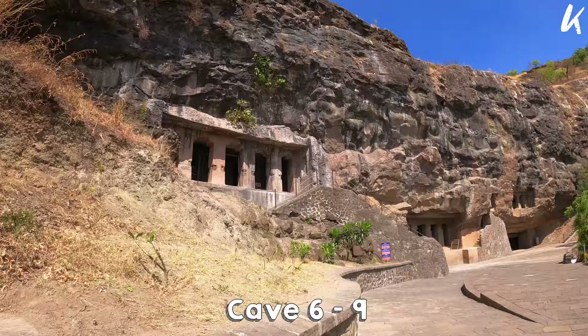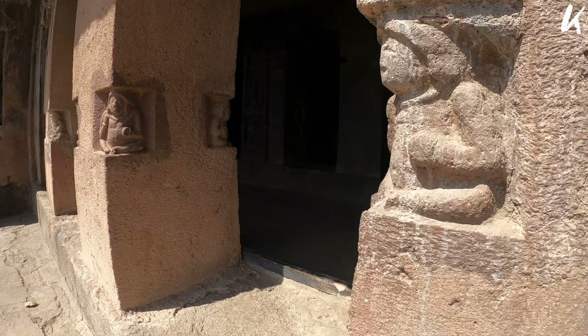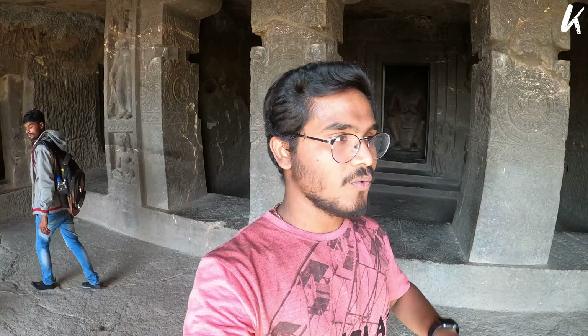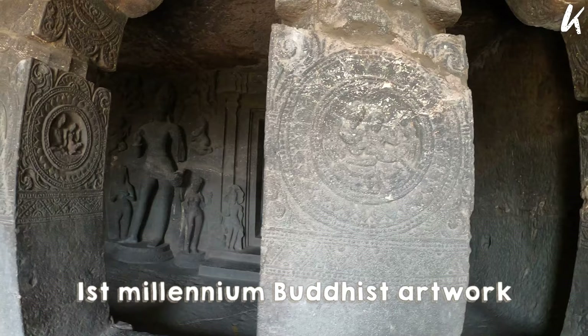The second group comprises caves 6 to 9, the Eastern Group. The third group includes the remaining three caves — caves 10, 11 and 12. Honestly, this is one-of-a-kind architecture that you won't find anywhere else. Can you imagine this was constructed over one millennium ago and it's still intact? Wow.